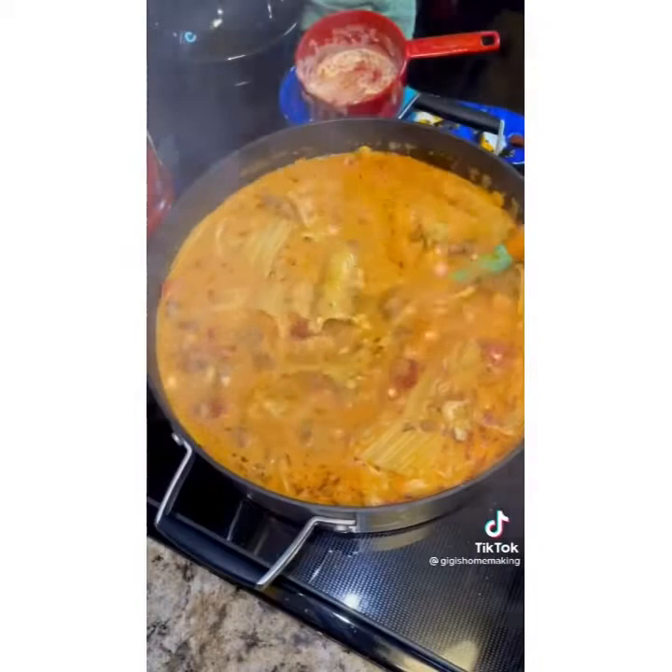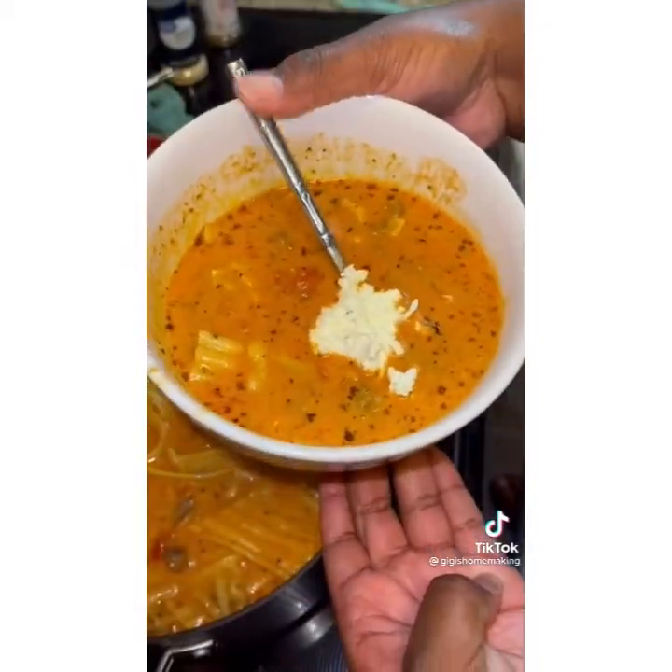This is the best thing I have made in a long time. It was so good — trust me, it was good.